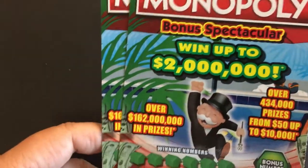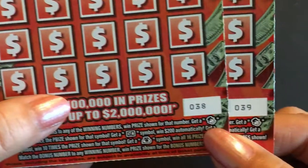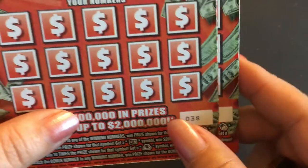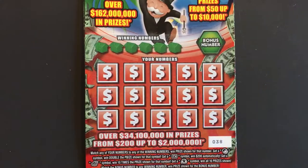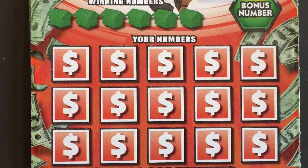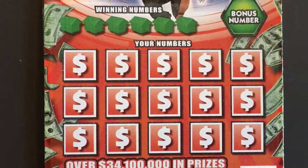Today we have two of the ten dollar Monopoly tickets — these are the new ones in Florida. I have tickets number 38 and 39. Wish me luck, we're going on a hunt, hopefully I can find a symbol.